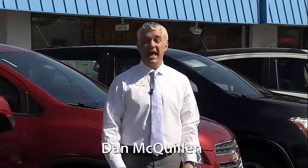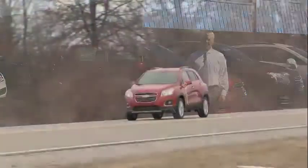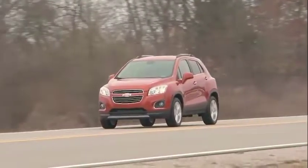You've got to see what Chevy looks like now at McClellan's. The Chevy Trax is the ultimate small SUV with plenty of cargo room, agility, and the latest technology.